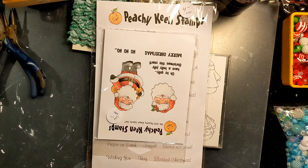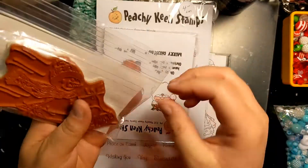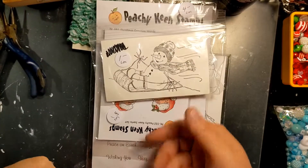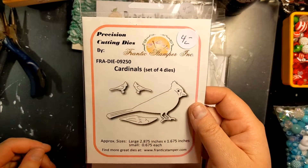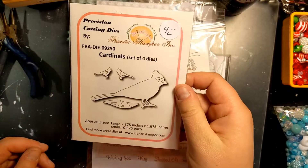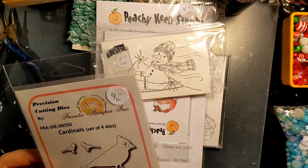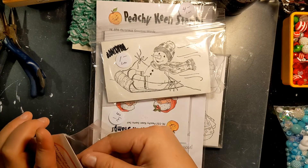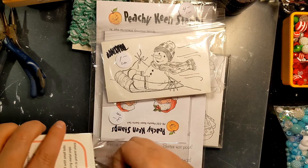This is a little snowman — I don't know the brand but I really liked him on his little sled. How cute is he? I love snowmen, they're one of my favorites. I picked up this precision cutting die from Frantic Stamper — it's a little cardinal, he's not very big. It's a set of four dies and I don't even think this has been used. I like making cardinal-themed projects.